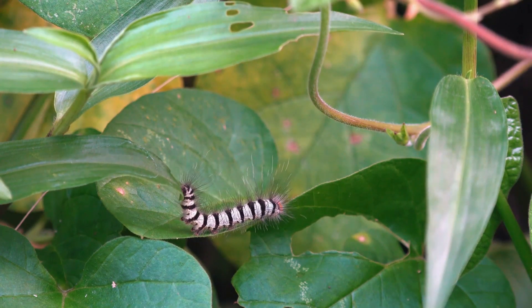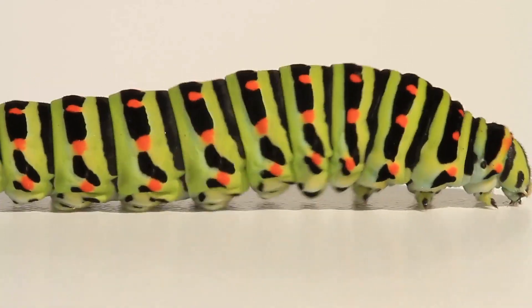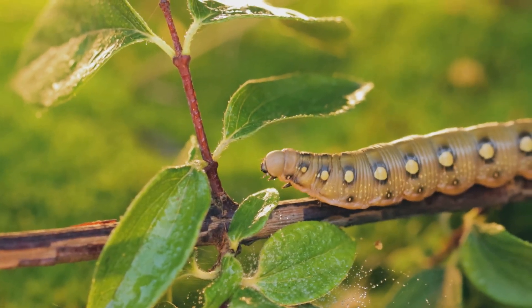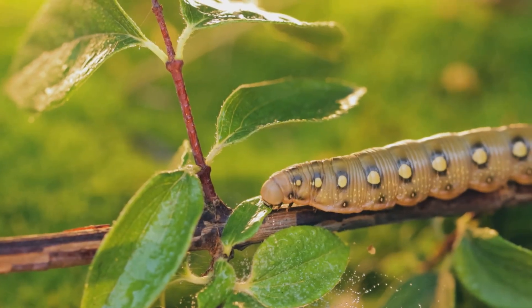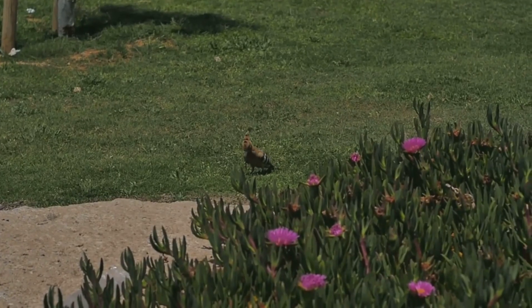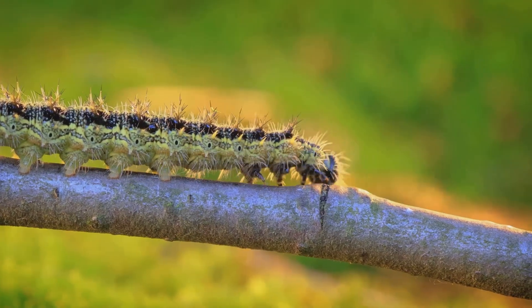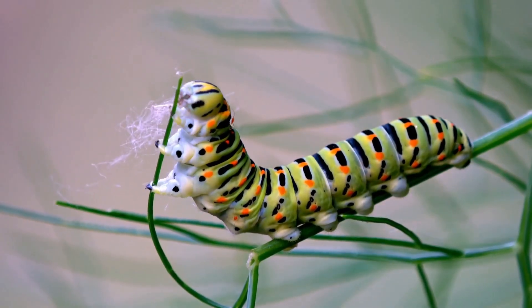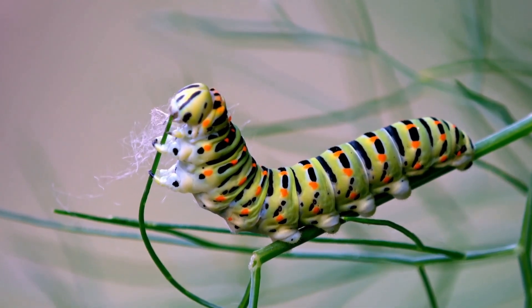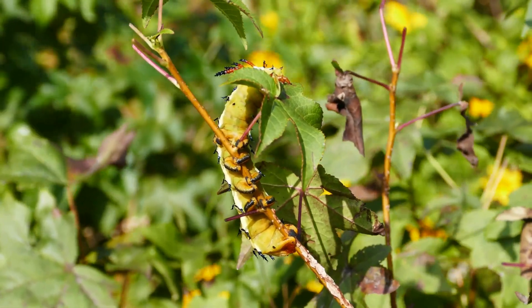A caterpillar will do this many times as it grows. Each time it molts, it might even change its colors or patterns. Caterpillars come in so many shapes and colors. Some are smooth and green to hide — this is called camouflage. Can you say camouflage? It helps them stay safe from birds that might want to eat them. Other caterpillars are fuzzy or have little spikes. Some are super colorful with bright stripes and spots, like a warning sign: hey, don't eat me, I might taste yucky! For a few weeks, the caterpillar keeps munching and crunching, growing bigger every day.